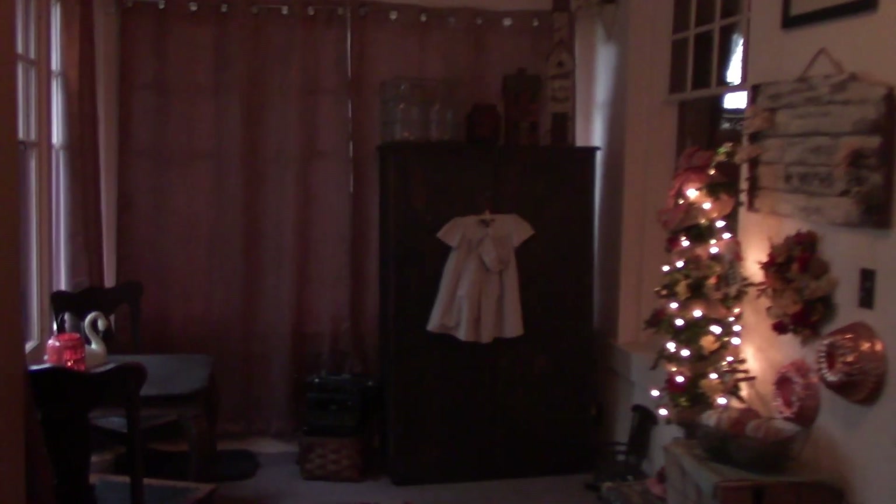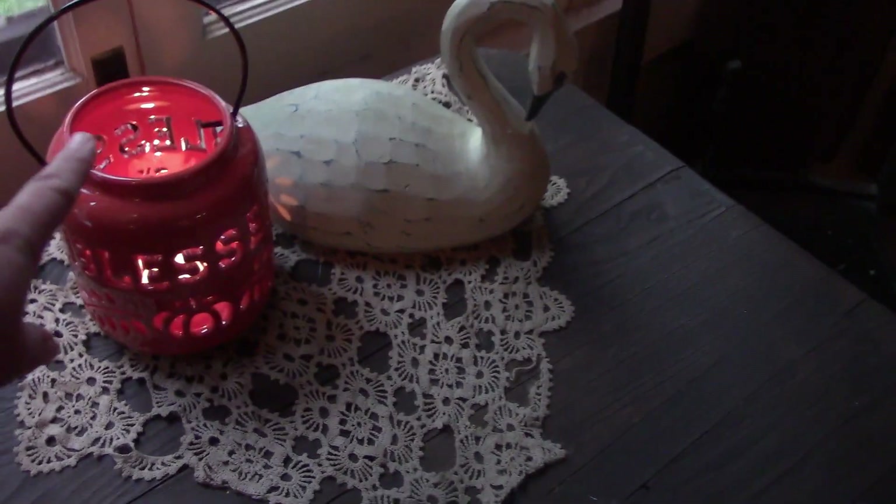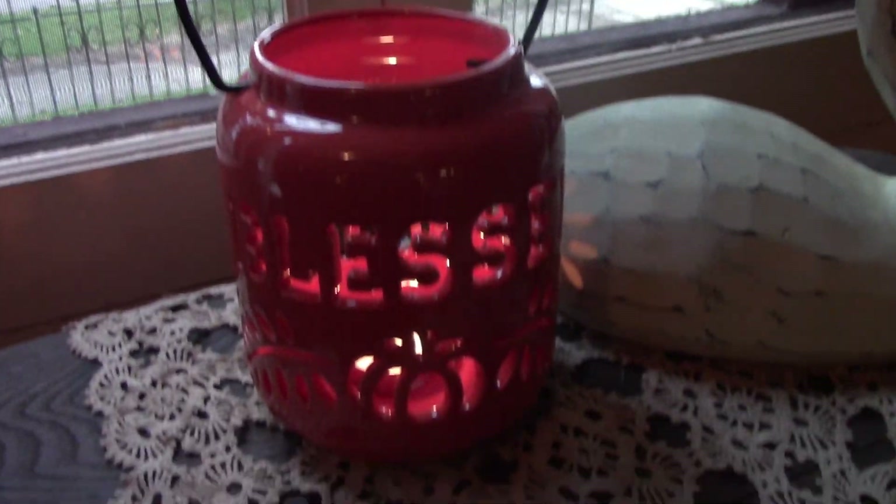I did get a couple of new things this year. Over here on this little table in front of the window is a candle holder. It says 'blessed' and it has little pumpkins on the front. Isn't that adorable? I got it at the Dollar General — I bought it today.